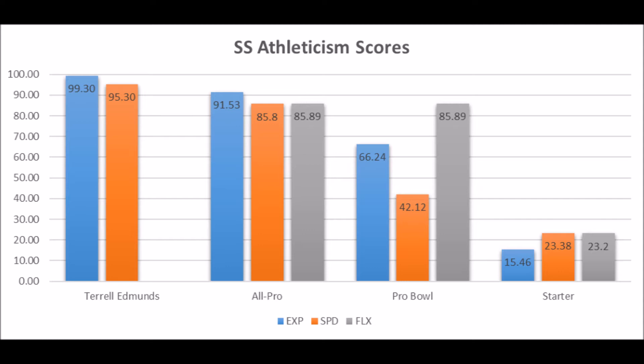It's a pretty solid pick. There have been mixed reviews on that selection, but when you look at the production and the athleticism testing, there's a very good shot that Terrell Edmonds at worst is just going to be a very athletic starting safety.